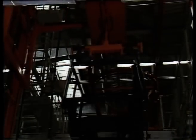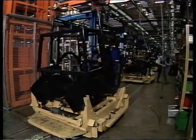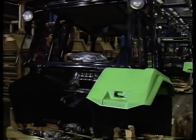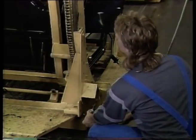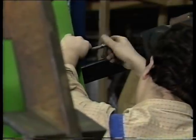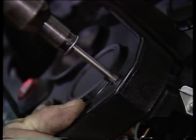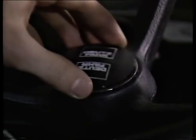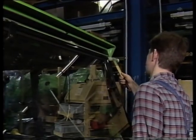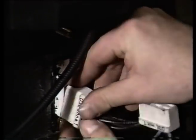Die Kabinenmontage. Hier fließen die Teile aus der Lackierung und Zulieferteile aus dem Hochregallager zusammen. Auf der Montagelinie erhält die Kabine ihre Ausstattung, oft nach den individuellen Wünschen unserer Kunden zusammengestellt. Bevor die Kabine das Band verlässt, werden alle Funktionen einschließlich der Elektrik überprüft. So wird sichergestellt, dass nur eine absolut funktionssichere Kabine zur Endmontage gelangt.